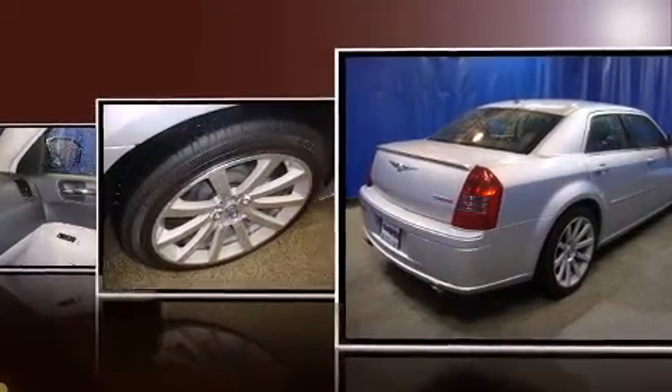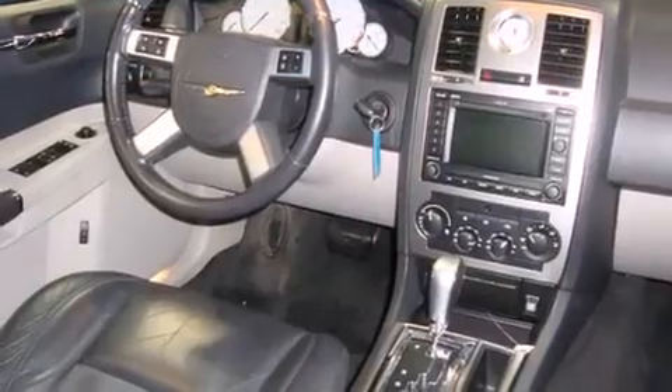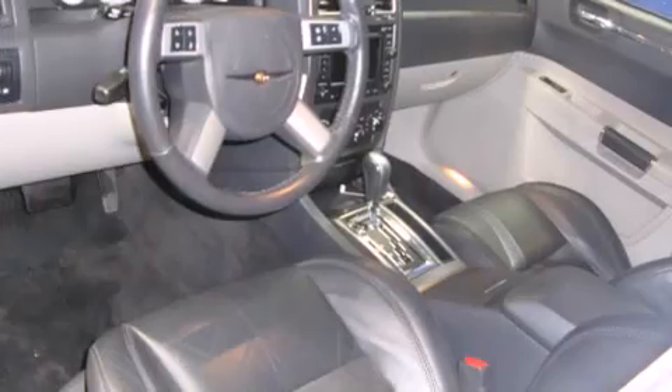Chrysler prioritized practicality, efficiency, and style by including front and rear reading lights, a power seat, automatic dimming door mirrors, and fully automatic headlights.